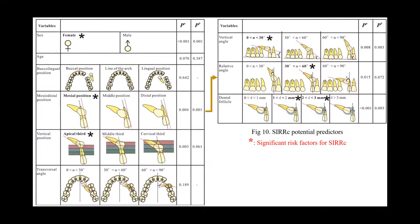The results were summarized and labeled with asterisks. In Asian individuals, female sex, meso third and apical third position, vertical angle smaller than 30 degrees, relative angle between 30 degrees and 60 degrees, and dental follicle size between 1 and 3 mm were significant risk factors for SIR. We hope the figure helps you make a preliminary assessment and thus avoid possible severe lateral incisor root resorption.